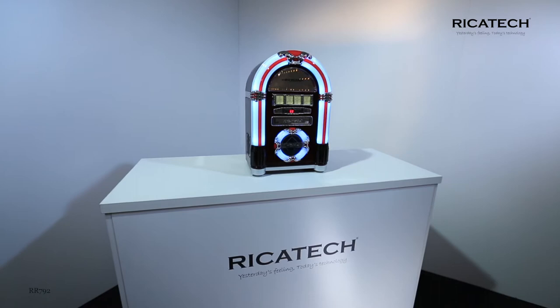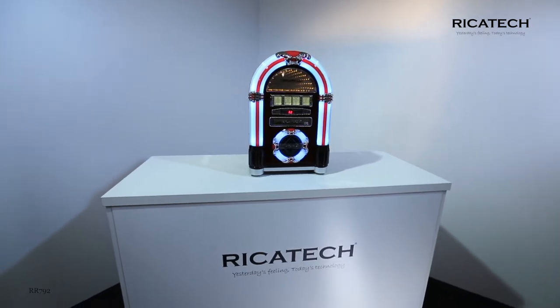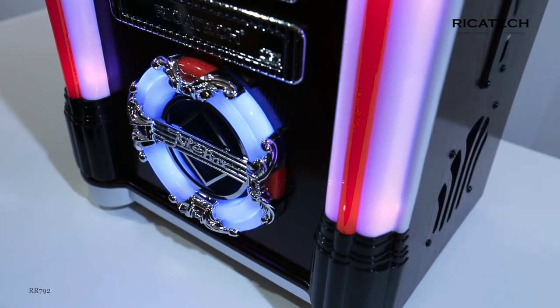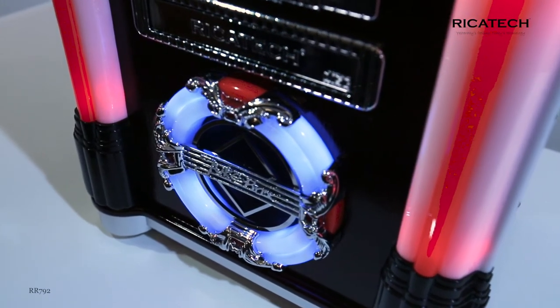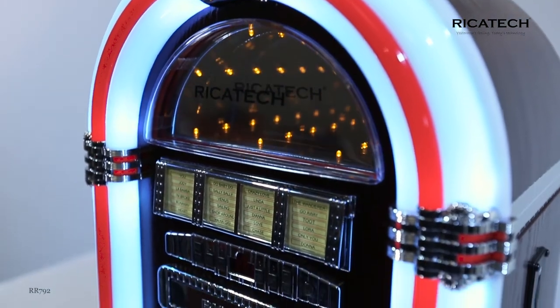This table model is a jukebox which adds a nostalgic touch to every environment. The 50s are making a comeback, but now with all the modern technology, the color-changing LED lights complete the nostalgic feeling.